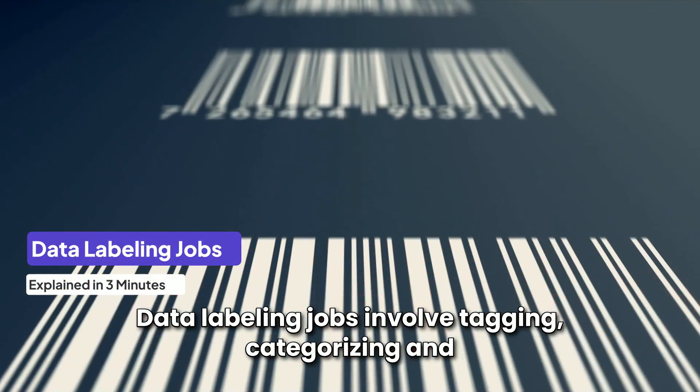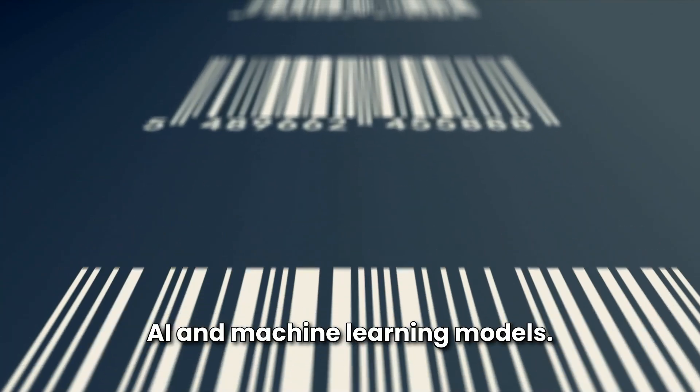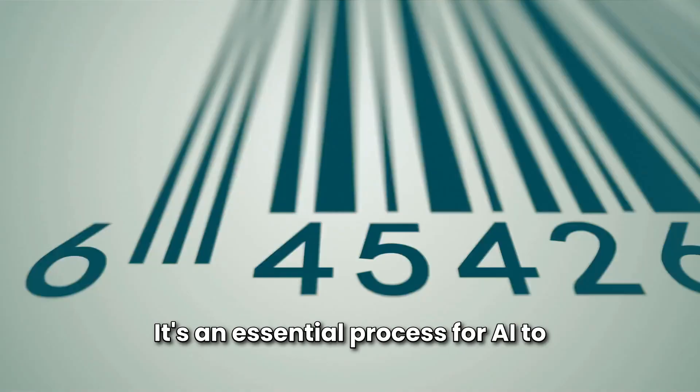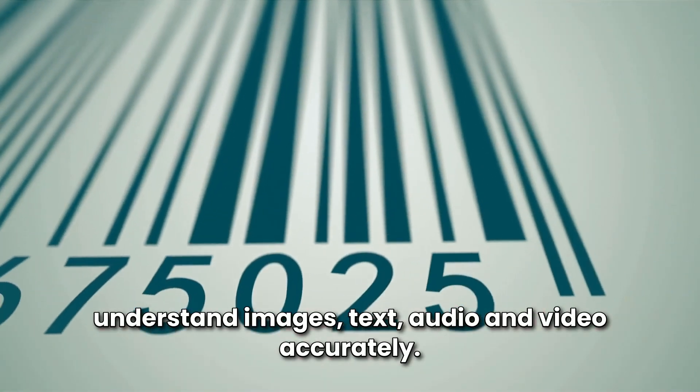Data labeling jobs involve tagging, categorizing, and annotating data to help train artificial intelligence, AI, and machine learning models. It's an essential process for AI to understand images, text, audio, and video accurately.